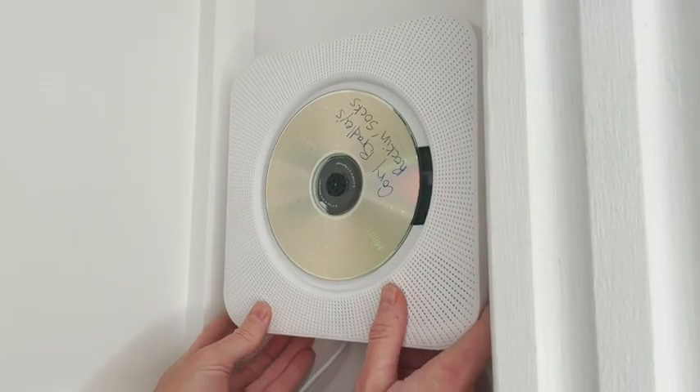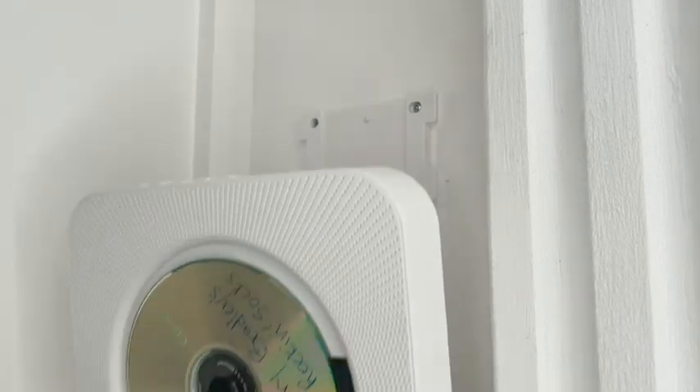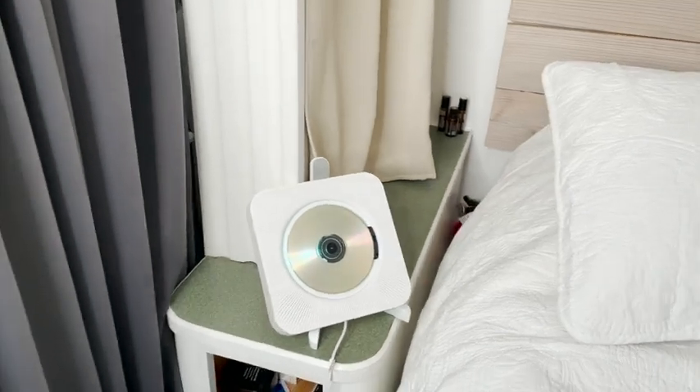It was a breeze to install the mounting hardware onto the wall and you can see it just slides on and off super easily, so that when I want to take it into other areas of the house I can do so. It's so simple just to pick up and take into any room that you want.